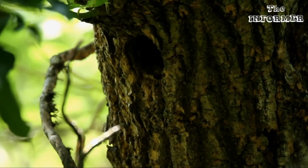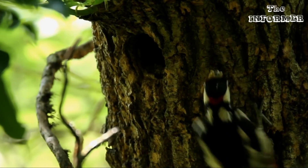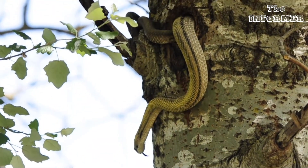Sometimes woodpeckers make two openings, like a front and a back door. This enables them to get away if an unwelcome visitor shows up.